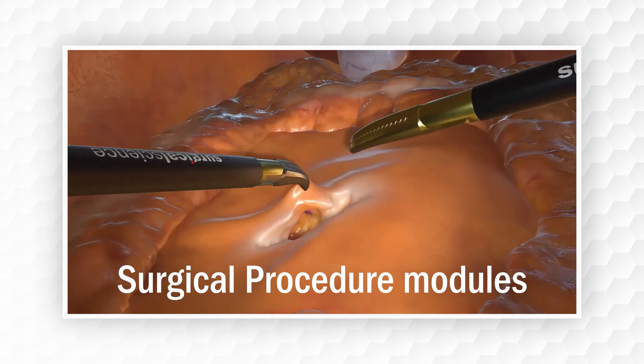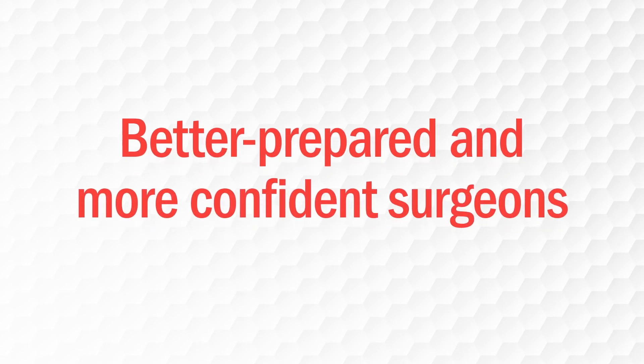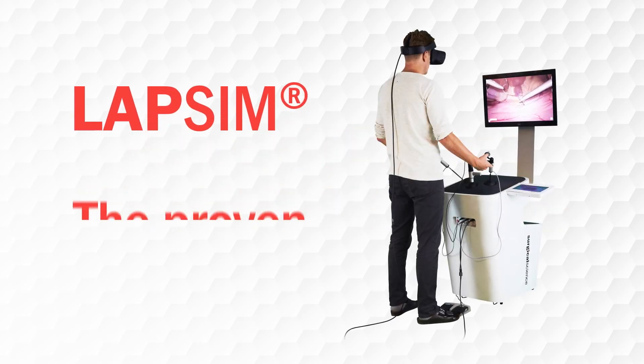Thanks to the most scientifically validated simulator on the market, surgeons are better prepared and more confident. LAP-SIM — the proven simulator.